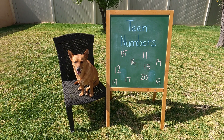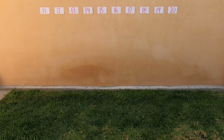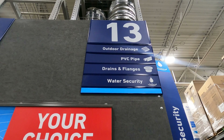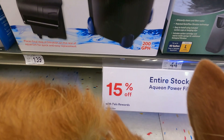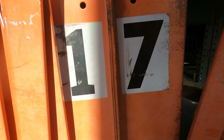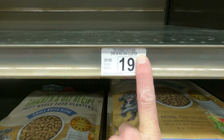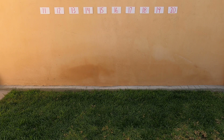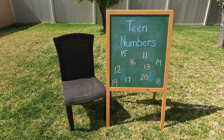Thanks Professor Ginger for helping make our video on teen numbers. We found examples for number 11, number 12, number 13, number 14, number 15, number 16, number 17, number 18, number 19, and number 20. Good job finding all those numbers, Professor Ginger. I had fun — what about you? Me too. Good job!